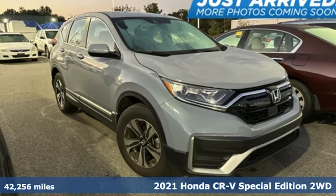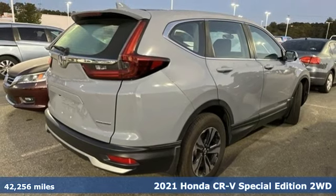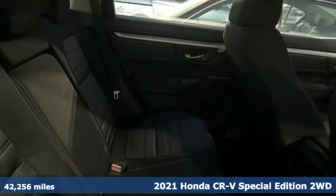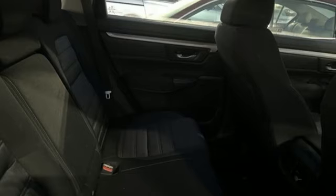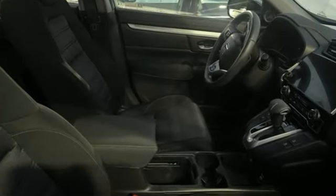Here's a 2021 Honda CR-V. Check out this CR-V's fuel efficiency numbers, safety measures, and cargo capacity and you'll be glad to drive it for the long haul. And with features like these, every drive is a pleasure.